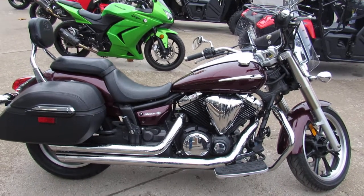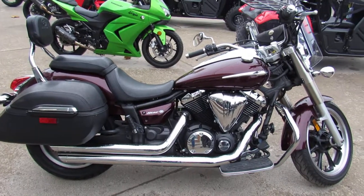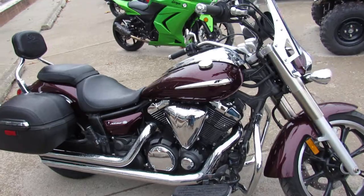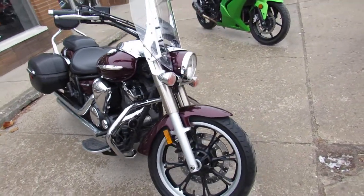Hey guys, Andrew and Aaron here at Approval Powersports doing some videos on the used bikes — over 600 used bikes in stock. This one here is a 2009 Yamaha V-Star 950 with the touring package. Only $35.99 guys.